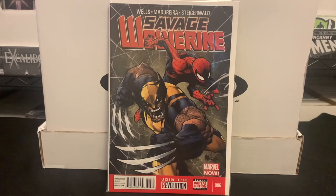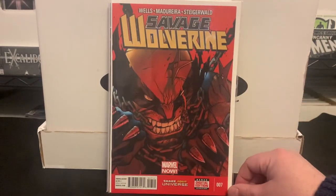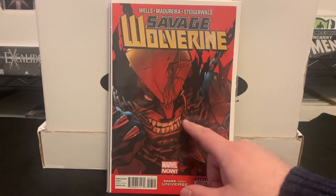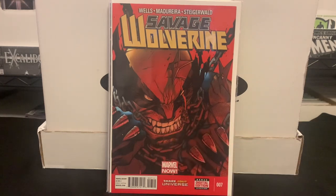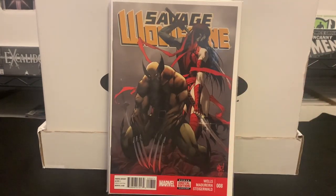Coming back to the books: we've got Joe Madureira on issue six, a very cool cover on issue seven — I guess Wolverine's strong enough to bite through a chain. Is there adamantium in his jaw? I imagine his jaw's covered, but his teeth? We don't question too much. And then there's a pretty cool cover with Elektra on issue number eight. A very distinctive style — I'd really like to pick up his artwork when I can find it.